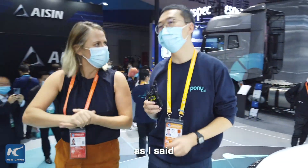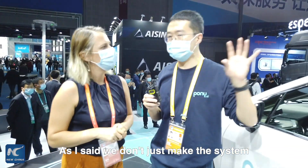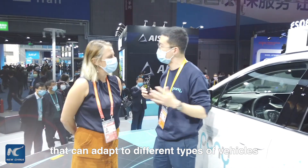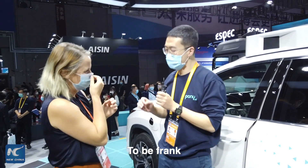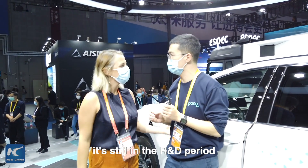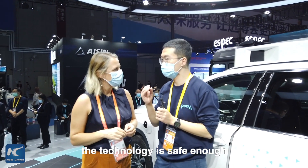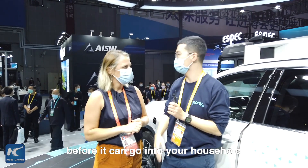Could you bring your own car and have this system fitted? That's definitely something for the future. Pony AI doesn't make this system for any specific type of car — they want to make a virtual driver that can be adapted to different types of vehicles. However, buying this car today isn't possible yet. Autonomous driving technology is still at a very early stage, still in the R&D period. In a few years it may be available, but they need to make sure the technology is safe and reliable enough before it goes into households.